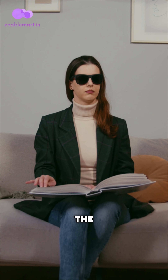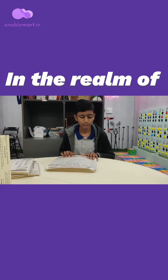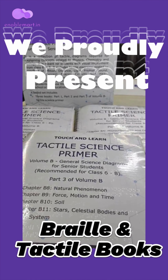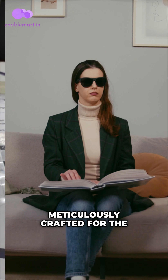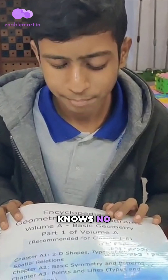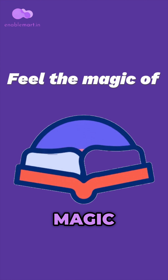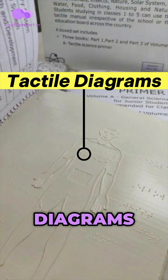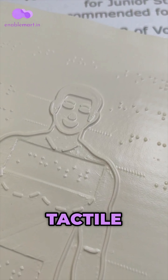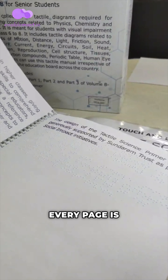Braille and Tactile Books for the Visually Impaired. In the realm of education, we proudly present our Braille and Tactile Books, meticulously crafted for the visually impaired. Let's embark on a journey where knowledge knows no boundaries. Feel the magic of learning come alive. Our books are adorned with tactile diagrams and markings, creating a rich, interactive experience for tactile learners. Every page is a new adventure waiting to be explored.